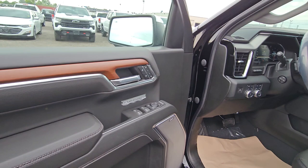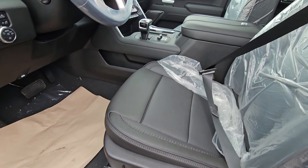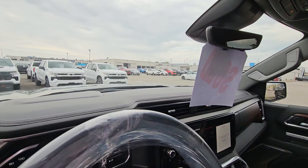Let me show you inside some of the awesome new interior. You get a little wood trim on the Reserve Package, Denali badging, Bose stereo, heated and cooled leather seats, and a sunroof of course.